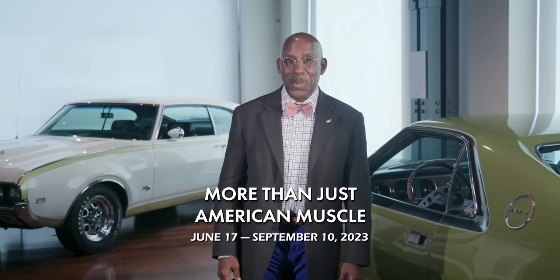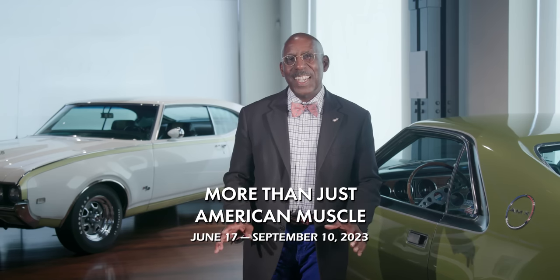Hello and welcome to the Audrain Museum Network and the Audrain Automobile Museum's latest exhibition, More Than Just American Muscle. This is an exhibition which will examine the roots, the development, the disappearance, and the reappearance of the muscle car.